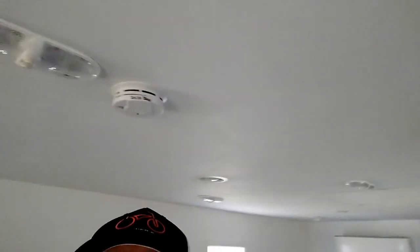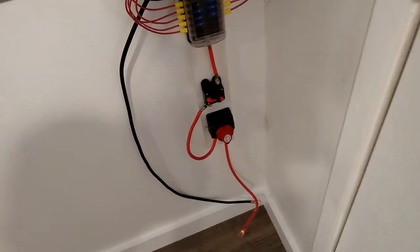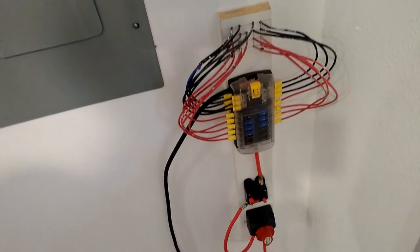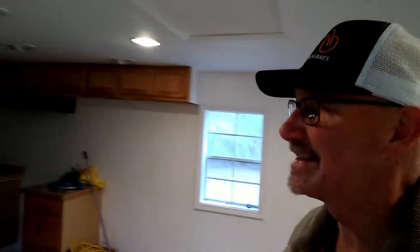What's the first thing I noticed when I walked in? 12-volt lights. They don't work right now. That's where they're hooked up at — that's gonna be the power for them. Look at this. Mini-split. It must be 75 degrees or more in here.